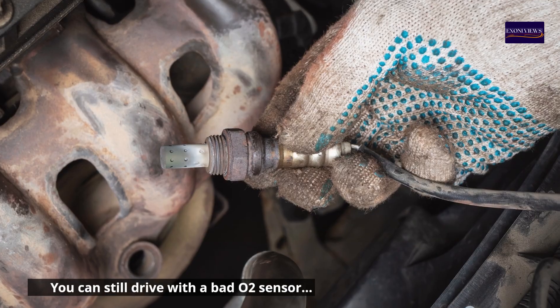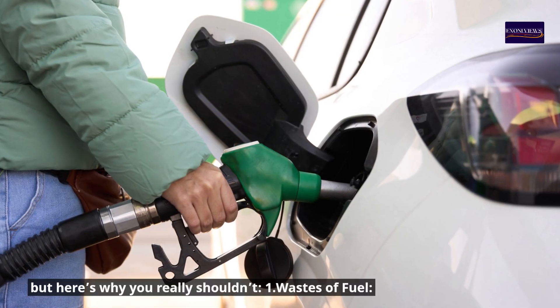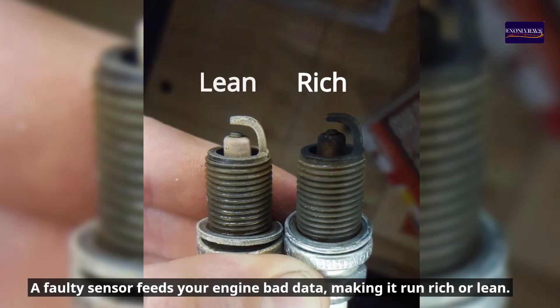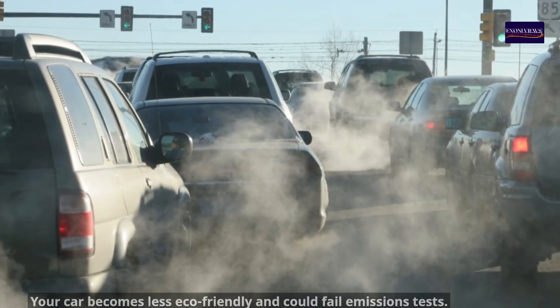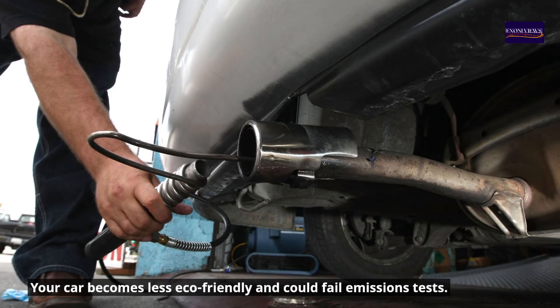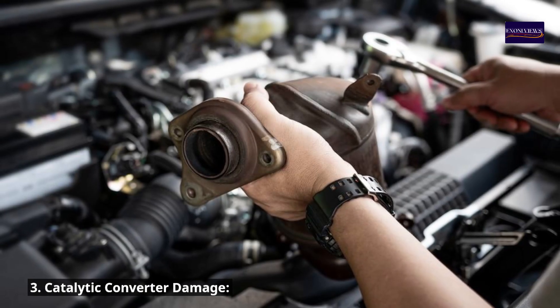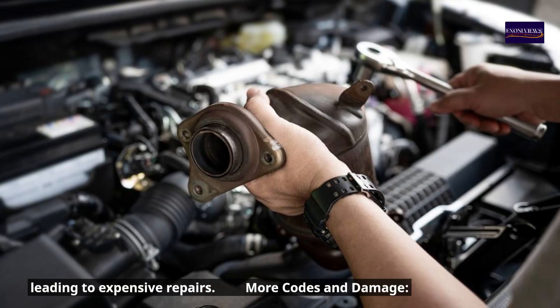What happens if you keep driving with it? You can still drive with a bad O2 sensor, but here's why you really shouldn't. First, it wastes fuel — a faulty sensor feeds your engine bad data, making it run rich or lean. Second, increased emissions — your car becomes less eco-friendly and could fail emissions tests. Third, catalytic converter damage — running rich for too long can cause unburnt fuel to overheat the cat, leading to expensive repairs.